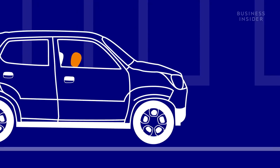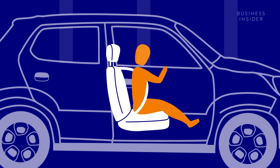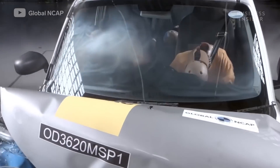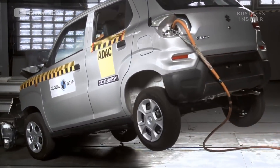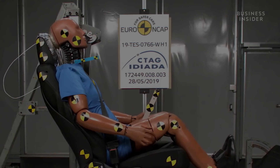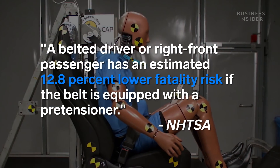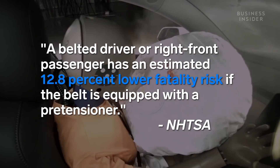The Espresso also lacks seatbelt pretensioners — systems that force the seatbelts to lock into place on impact. The fact that they're missing can be seen in the way that the dummies snap forward with little resistance. According to studies by the National Highway Traffic Safety Administration, a front passenger has a 12.8% lower fatality risk if their seatbelt is equipped with a pretensioner.